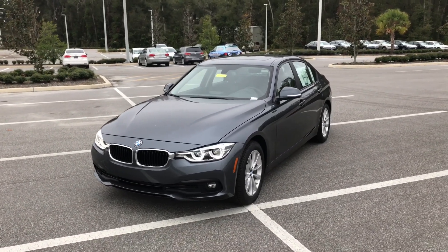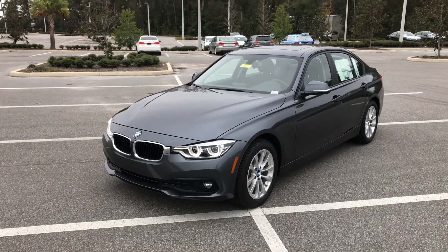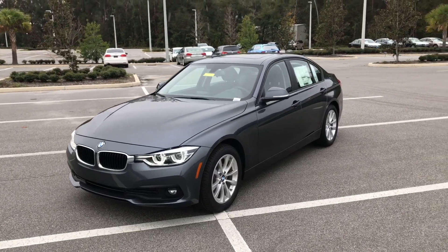Hello, this is Wheatley with BMW of Ocala, BMW Product Genius. I'm here today to give you a brief walk-around video of this gorgeous 2018 BMW 320i sedan.